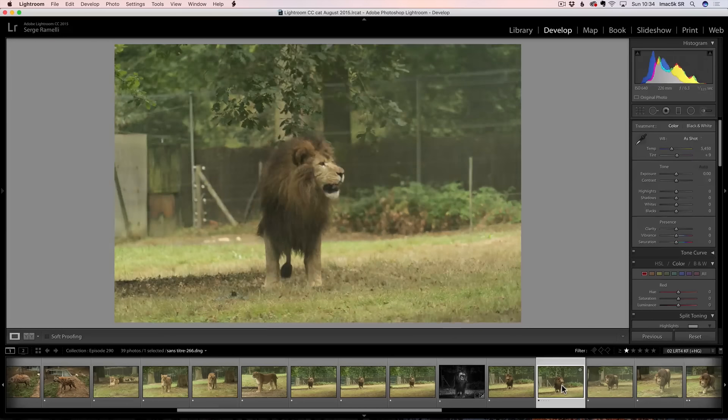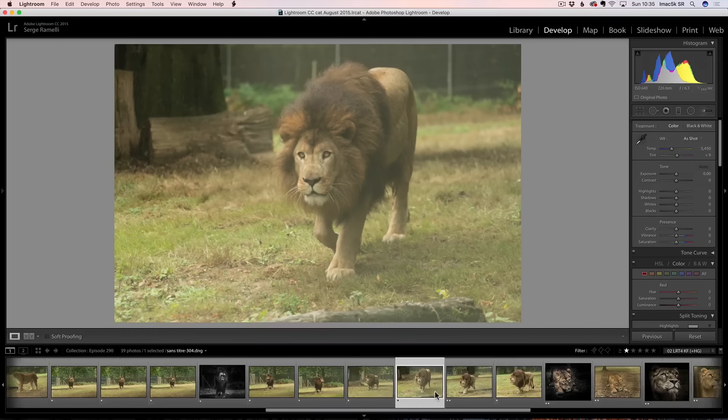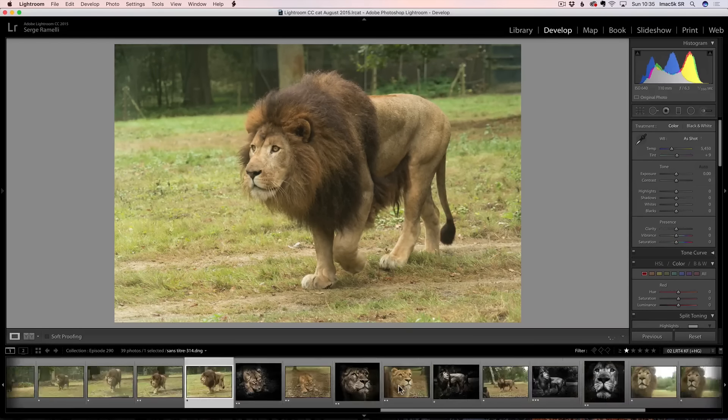As the lion was coming, I was just shooting through the glass. He was coming very close to me. You just take the best photos you can. So the ones we're going to be working on today are a few.